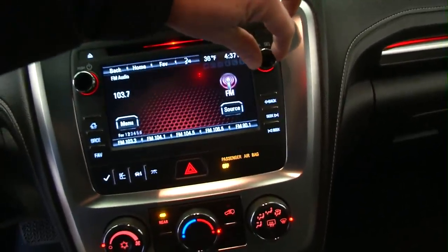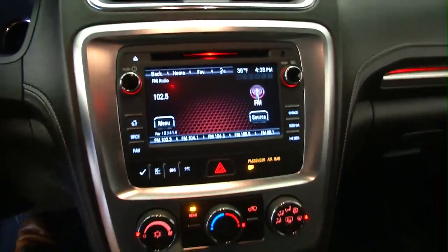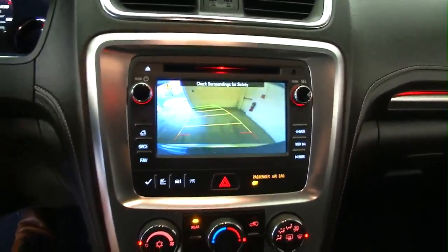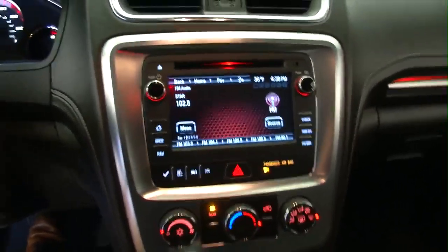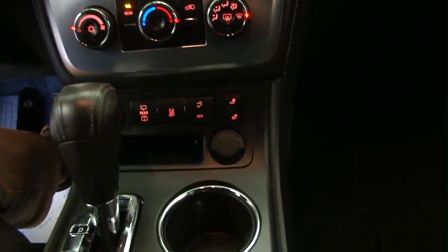There you go — rear camera assist. This vehicle is really loaded, got a lot of nice features. Heated seats — see the indicators there.